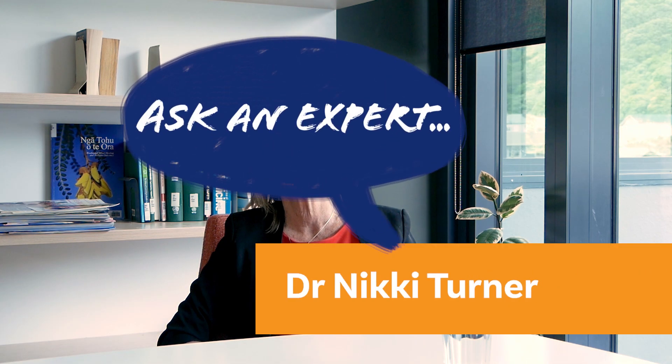I'm Dr Nikki Turner. I'm an academic general practitioner and Director of the Immunisation Advisory Centre, which is based at the University of Auckland. Today I thought we'd talk a little bit about COVID vaccines and particularly pertinent to New Zealand.